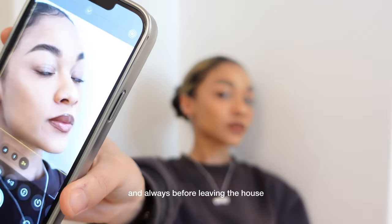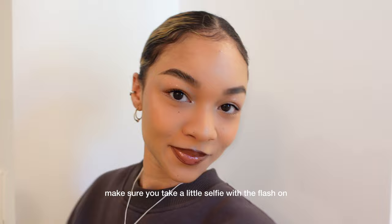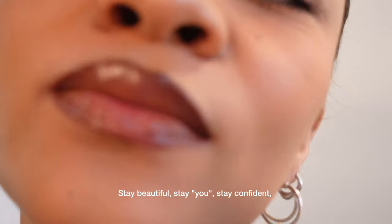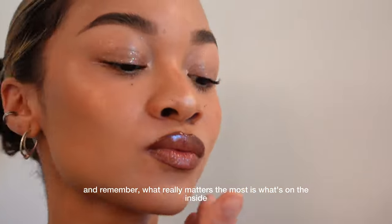Always before leaving the house, you have to do this little trick: make sure you take a little selfie with the flash on. Check the selfie and make sure that everything blends into the neck. Stay beautiful, stay you, stay confident. And remember, what really matters the most is what's on the inside.